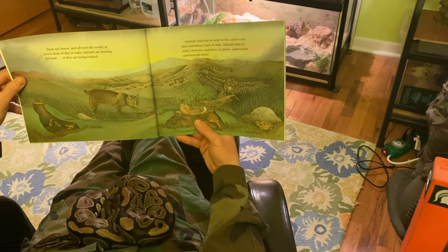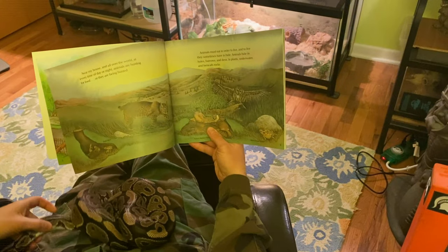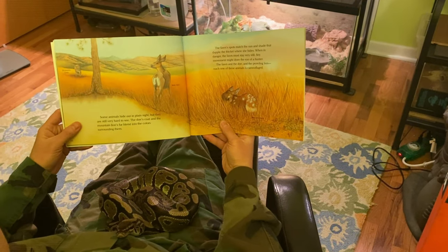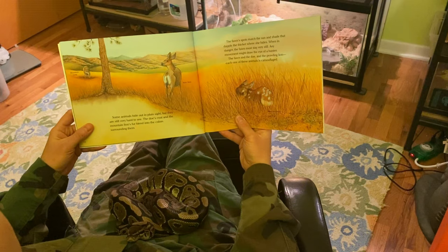Animals hide in holes, burrows, and dens, in plants, underwater, and beneath rocks. Some animals hide out in plain sight, but they are still very hard to see.